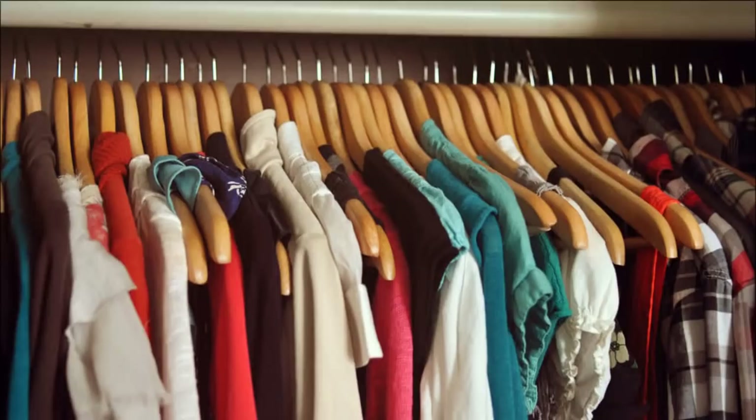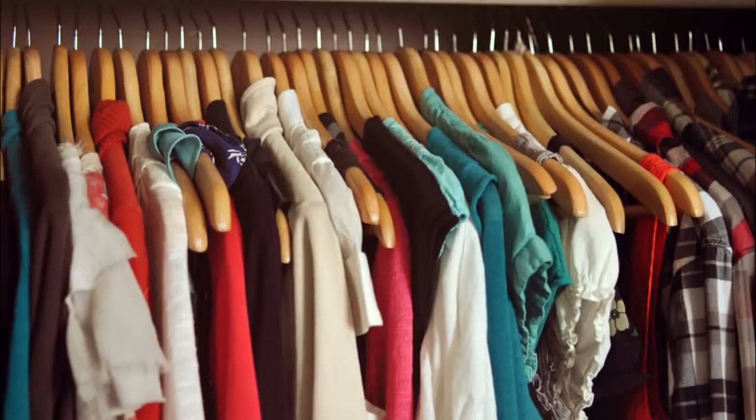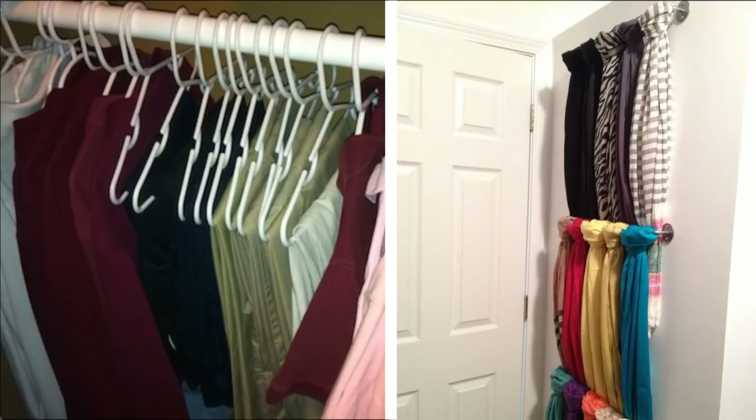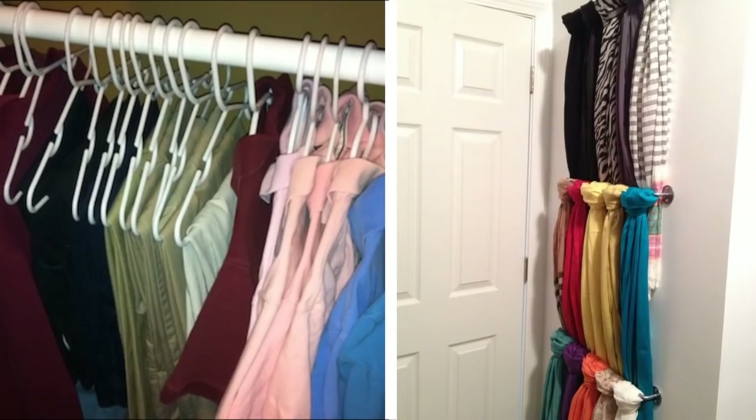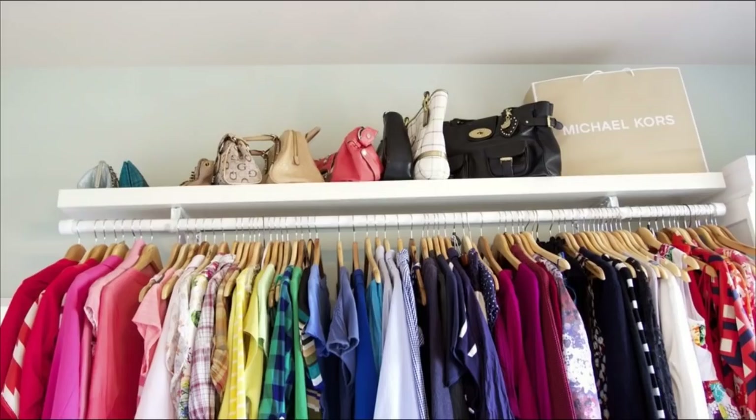13. Closet. If you have a cluttered closet, following these tips will help you get dressed faster and easier. Take all your tried and tested outfits and hang them together. Put together your shirts, pants, and accessories. Use the space on the wall to hang scarves, belts, and other accessories. And lastly, use shelf dividers to create a top shelf.